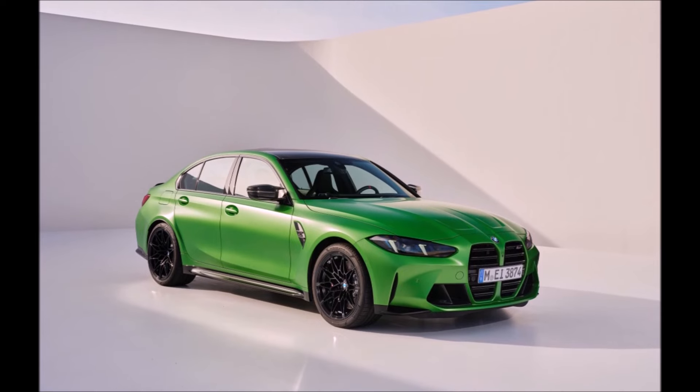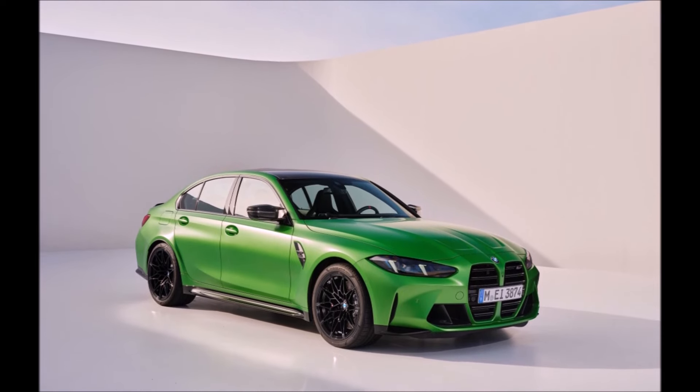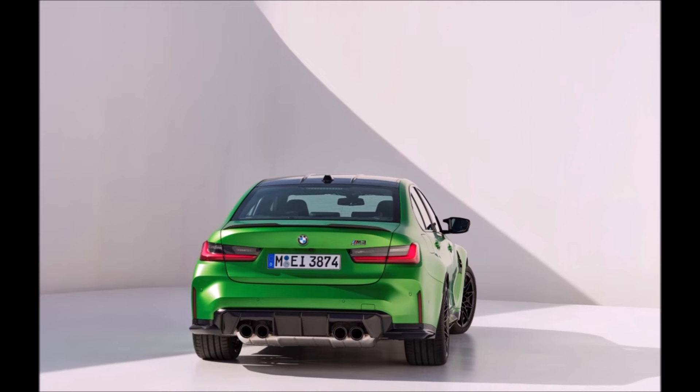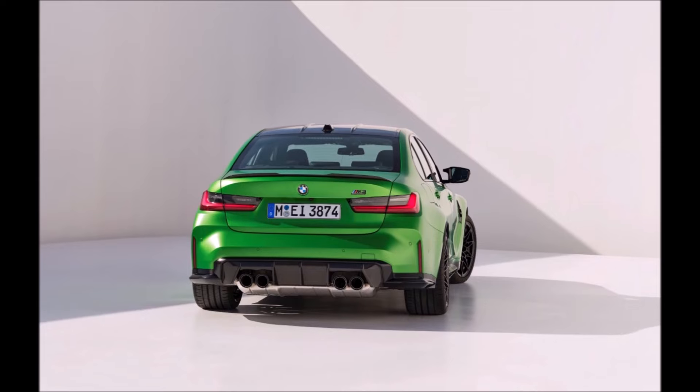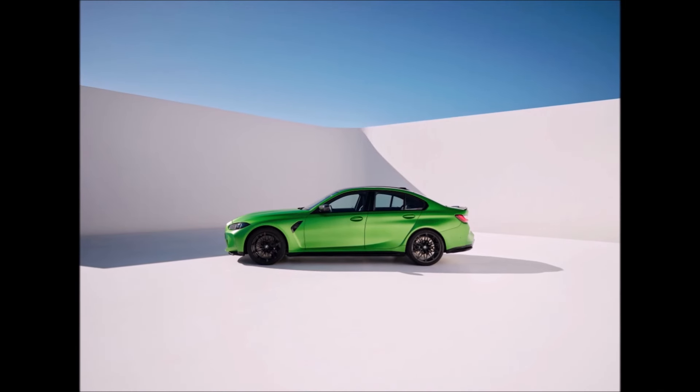The first thing you'll notice about the 2025 M3 is the big grills are still there — that was rumored to disappear for a while. Some of the changes are a little more obvious, some are less obvious, and there's also a horsepower bump, so remember to watch this video all the way through.